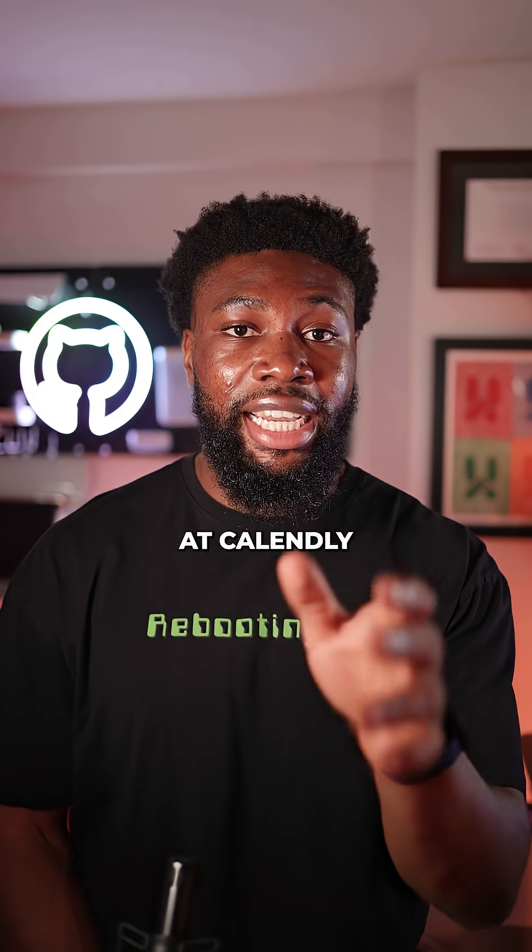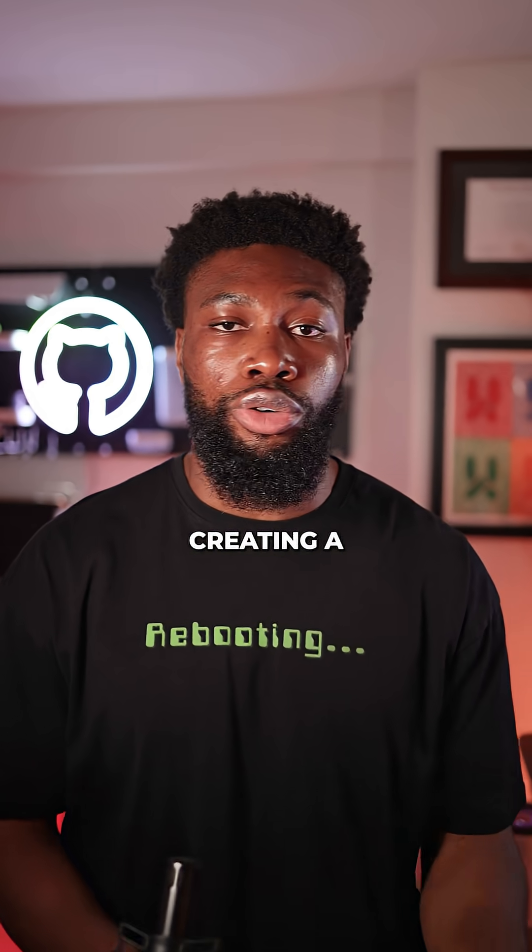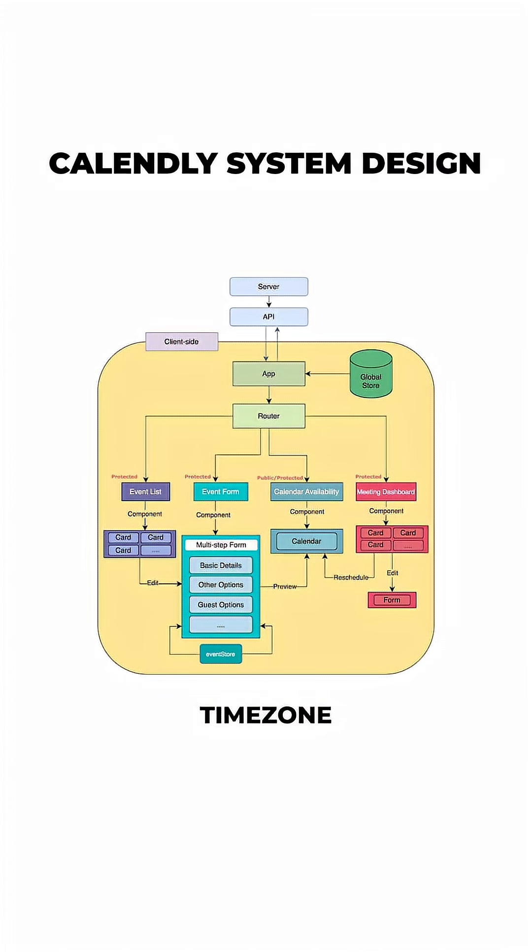For example, at Calendly, the back-end goes beyond just creating a meeting record in a database. It's handling time zone conversions, avoiding conflicts, sending notifications, checking buffer times, integrating with calendars like Google or Outlook, and doing all that at scale.